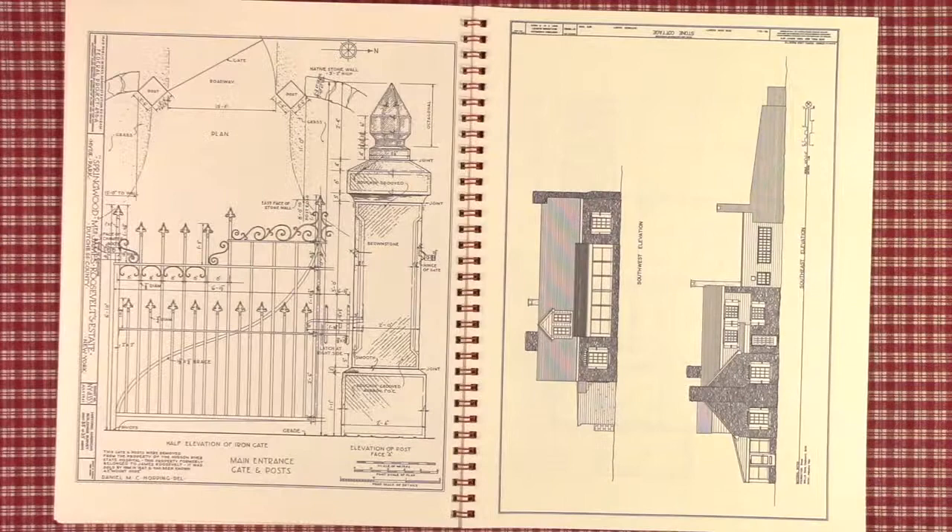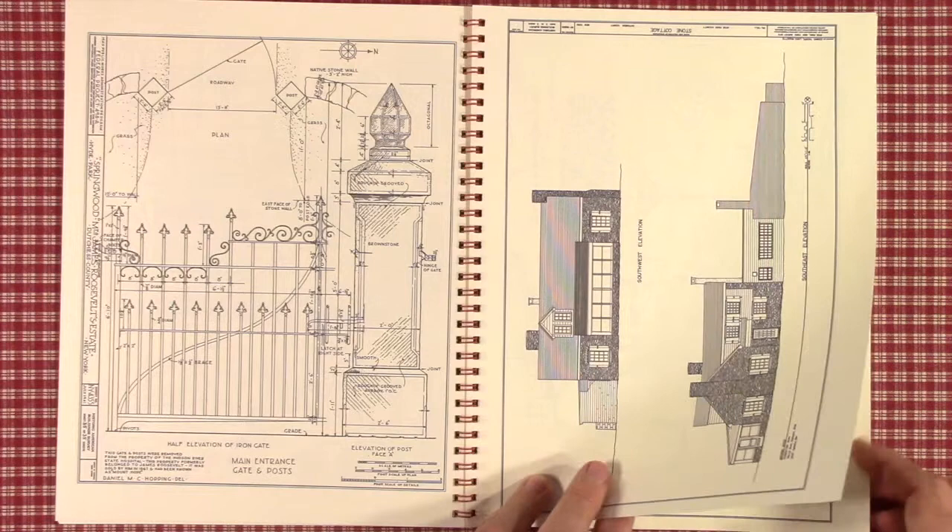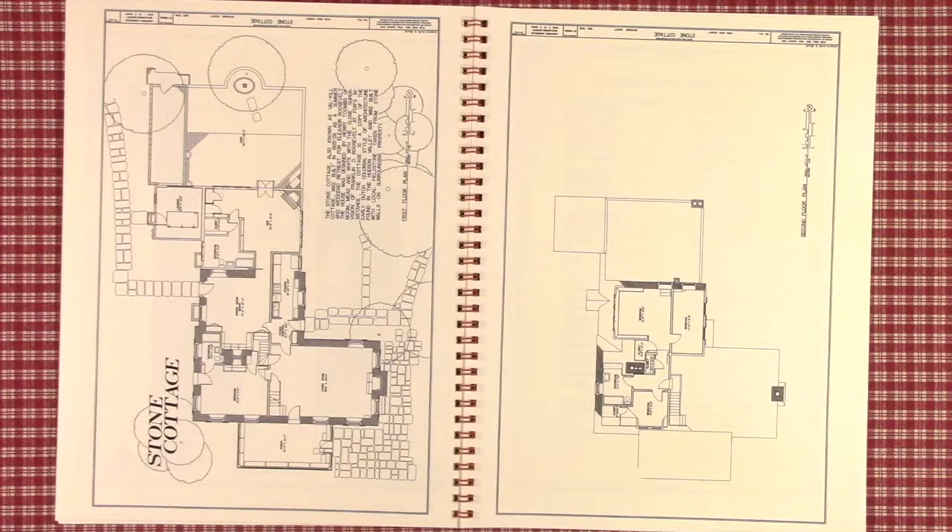And starting at this page, we have the Valkill or Stone Cottage, sort of a retreat for Eleanor Roosevelt and her friends to get away from the big house.